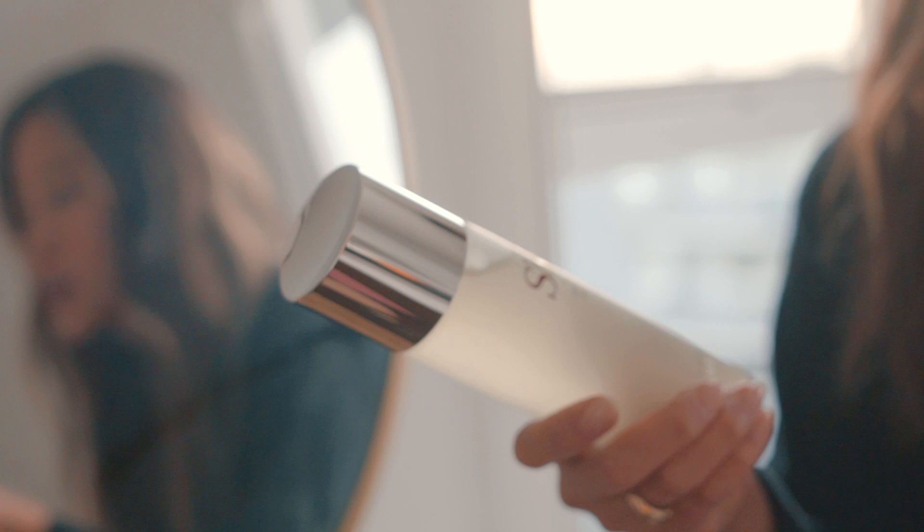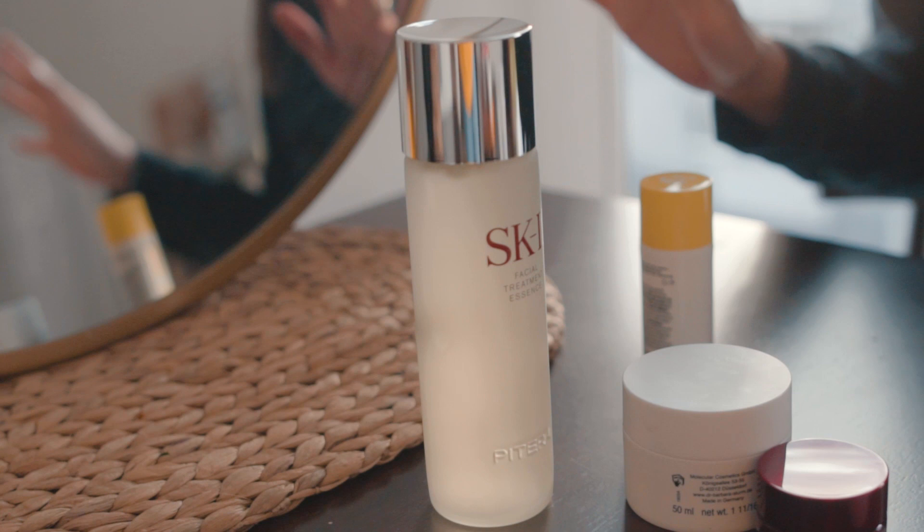Then I follow with my absolute favorite. I've probably used this for 10 years now — I would steal it from my mom's vanity, and it's like a must for my whole family. Myself, my sister, my mom, we all fight over this product. Now that I work with the brand every now and then, I'm like everyone's favorite.